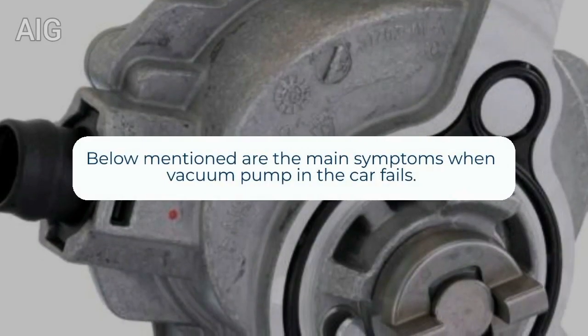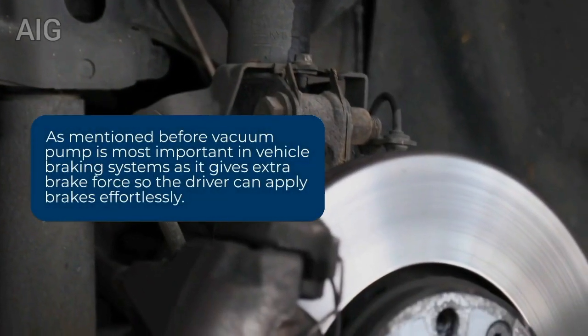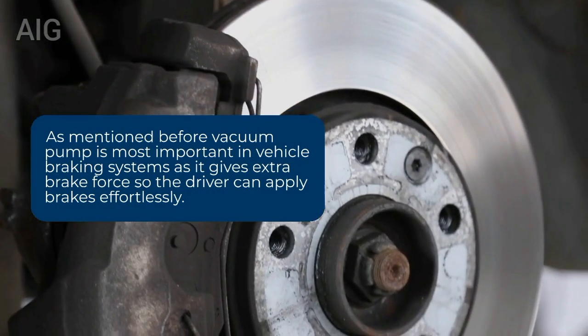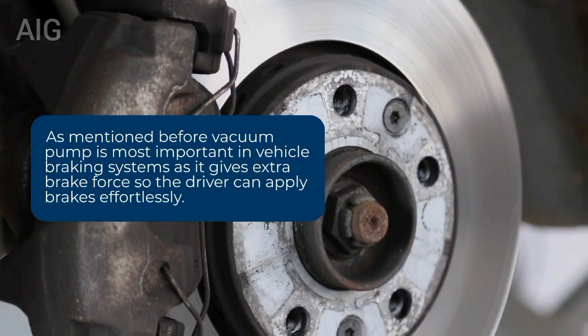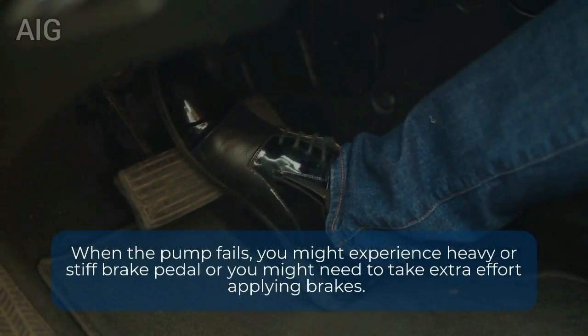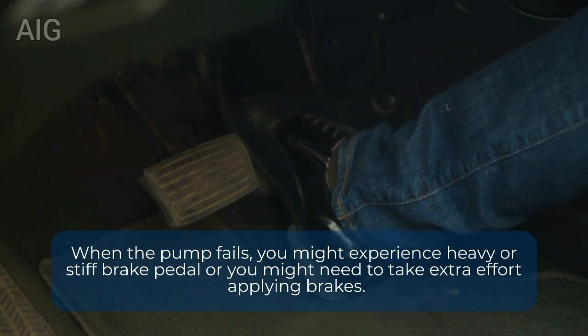Below mentioned are the main symptoms when the vacuum pump in the car fails. The vacuum pump is most important in vehicle braking systems as it gives extra brake force so the driver can apply brakes effortlessly. When the pump fails, you might experience a heavy or stiff brake pedal, or you might need to take extra effort applying brakes.